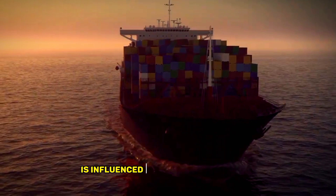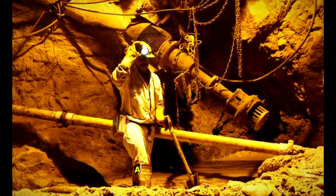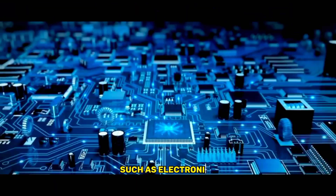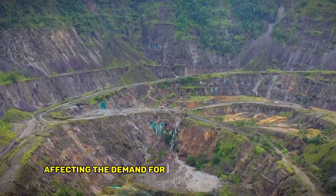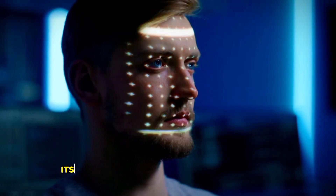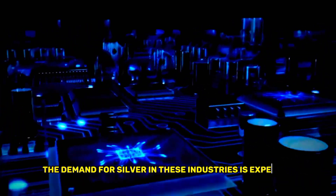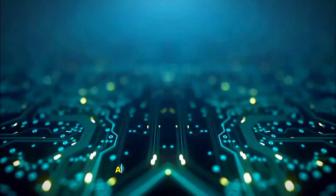The supply of silver is influenced by a variety of factors, including mining production, government stockpiling, and recycling. On the other hand, the demand for silver is driven by various industries such as electronics, solar panels, and jewelry production. One of the most significant factors affecting the demand for silver is its industrial use. Silver has unique properties that make it ideal for use in various industries. For example, its high thermal and electrical conductivity make it an essential component in electronics and solar panels. The demand for silver in these industries is expected to increase in the future as the world becomes more reliant on technology and renewable energy.